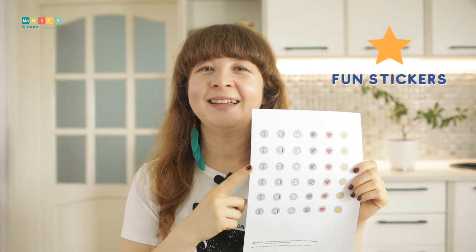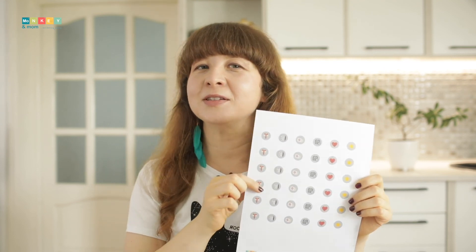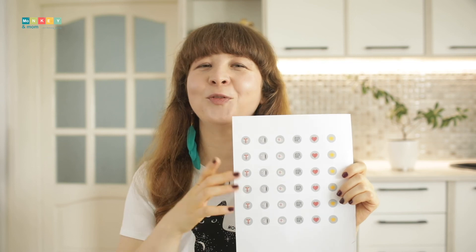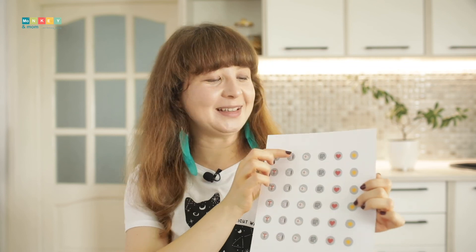Fun stickers. I created these for kids to stick and mark events in their month-at-a-glance sections. I made some for appointments, doctor appointments, a gift icon for birthdays, a heart and a star for whatever else they want to mark down, and of course a little test sticker if they want to know when tests are coming up in their curricula.